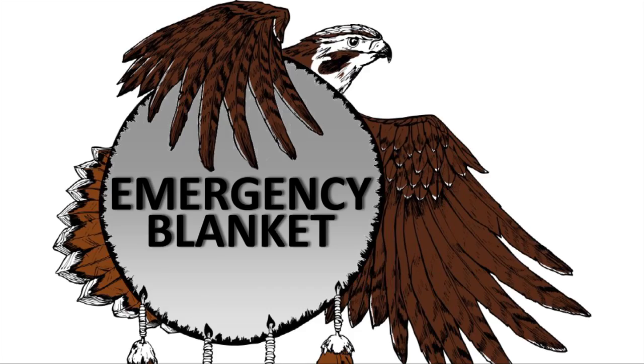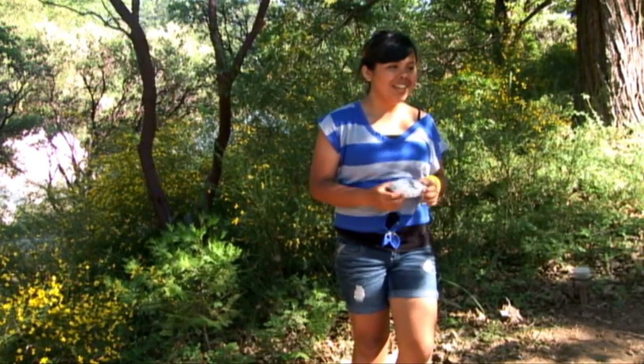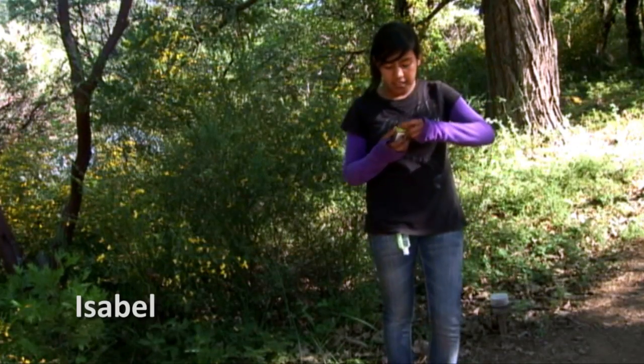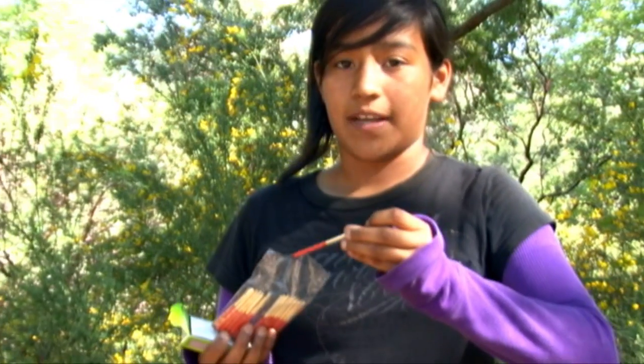Every time you go into the wilderness, you need to be prepared for the worst case scenario. Having a survival kit will help increase your chances of being found safe and healthy. What I have here is a survival blanket — this will help you keep warm and retain heat while you're in the wild. If it's really cold, you can wrap yourself in it. I also have waterproof matches — if it's raining and you're stranded, these will stay lit even if they get wet.